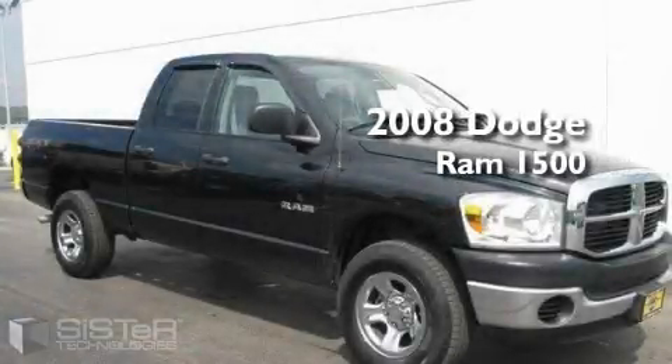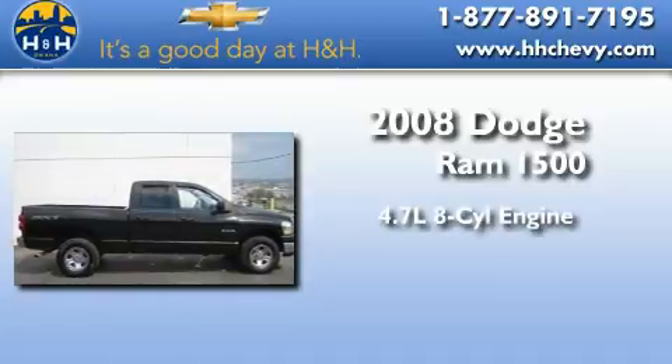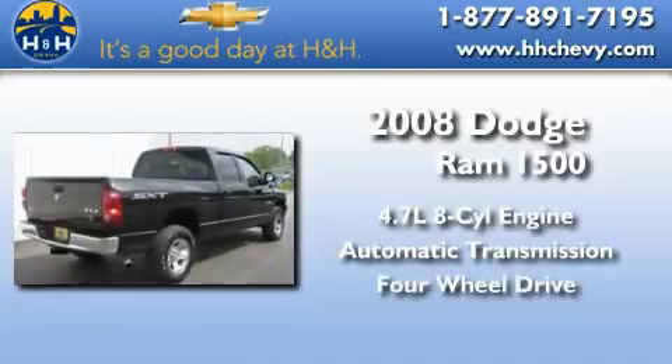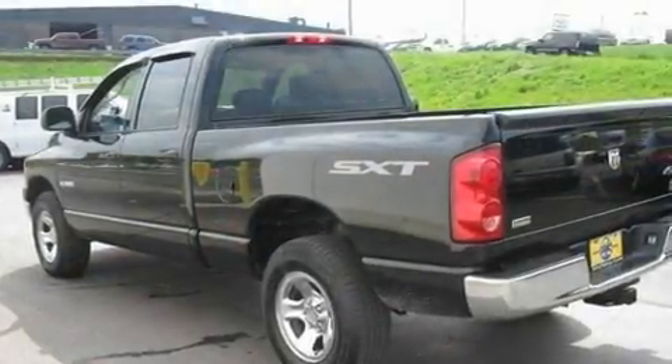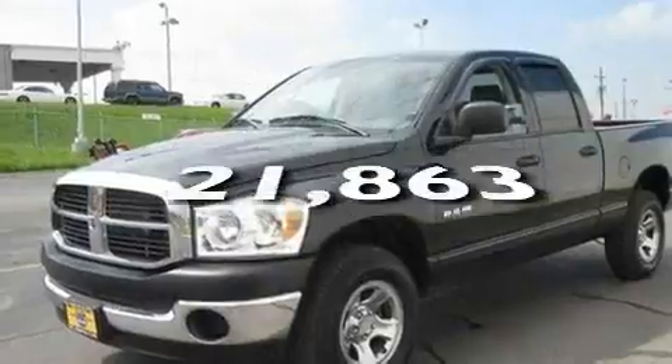This is a 2008 Dodge Ram 1500. It has a 4.7 liter 8-cylinder engine, automatic transmission, and 4-wheel drive. Its top features include a CD player, a low-tire pressure indicator, an anti-lock braking system, and this vehicle has fewer than 22,000 miles on the odometer.